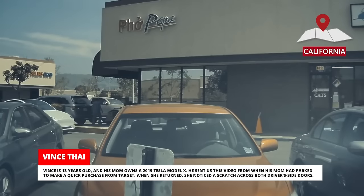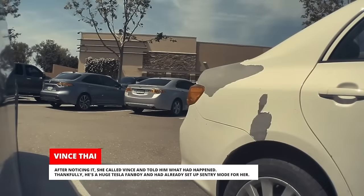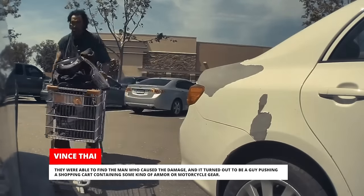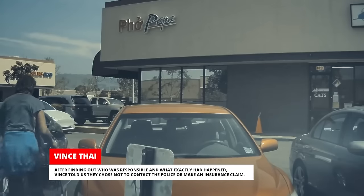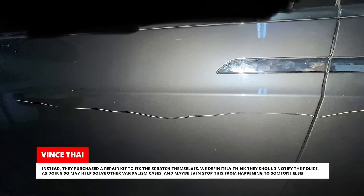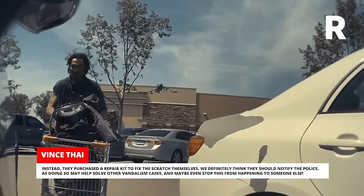Vince is 13 years old, and his mom owns a 2019 Tesla Model X. He sent us this video from when his mom had parked to make a quick purchase from Target. When she returned, she noticed a scratch across both driver's side doors. Thankfully, he's a huge Tesla fanboy and had already set up Sentry Mode for her. They were able to find the man who caused the damage — it turned out to be a guy pushing a shopping cart containing some kind of armor or motorcycle gear. After finding out who was responsible, Vince told us they chose not to contact the police or make an insurance claim. Instead, they purchased a repair kit to fix the scratch themselves. We definitely think they should notify the police, as doing so may help solve other vandalism cases, and maybe even stop this from happening to someone else.